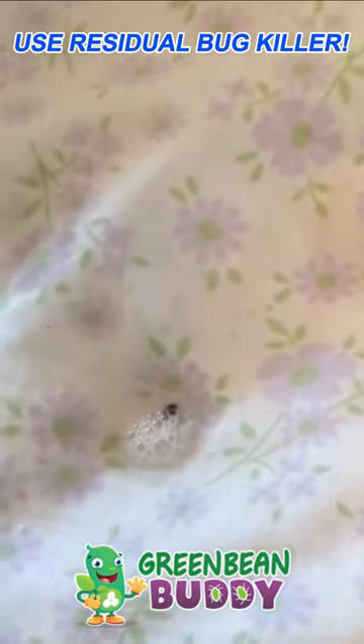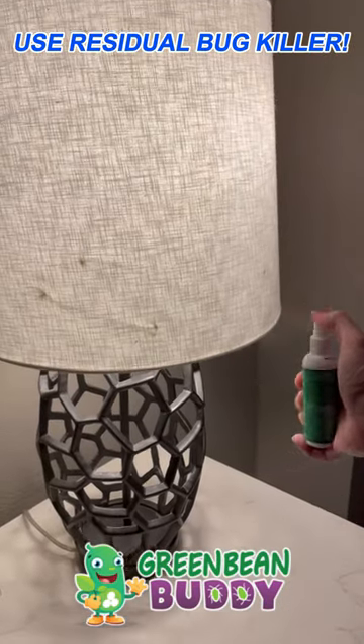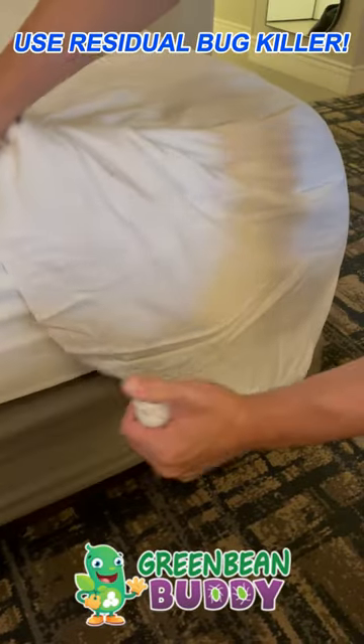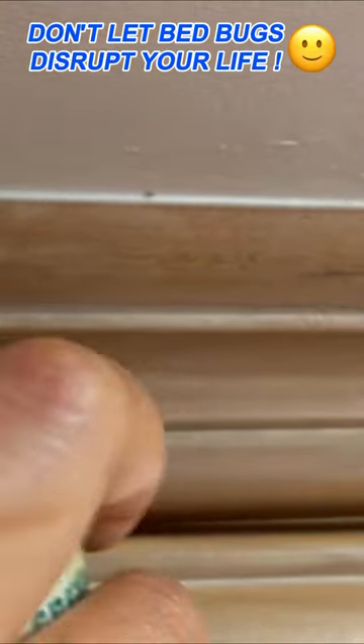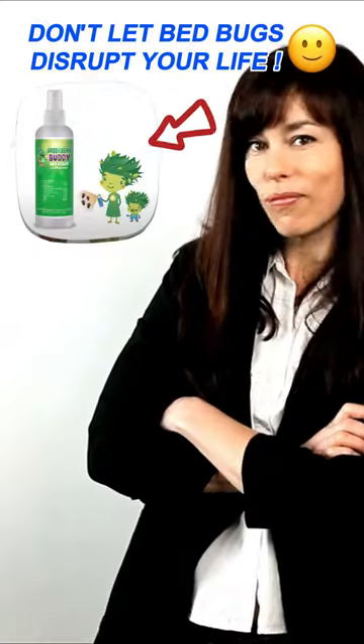Green Bean Buddy, which we suggested, is a residual bug killer. It kills pests immediately on contact, but it also leaves a residual when sprayed around your home or living areas. Pests walk through it and either die or carry the formula back into their nesting areas. This helped her get rid of bed bugs entirely, as well as other pests like fleas, roaches, ants, and more. Check it out — Green Bean Buddy.